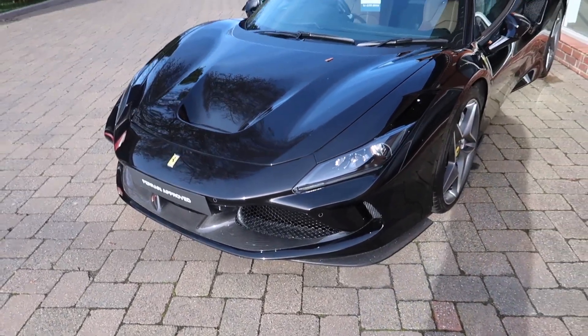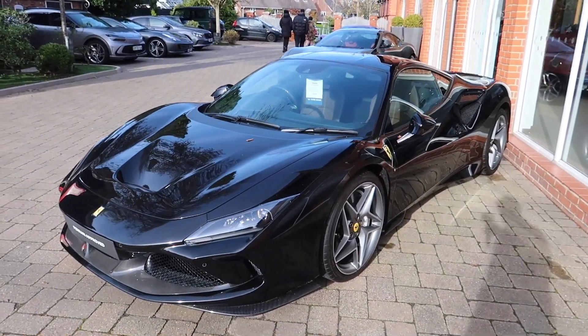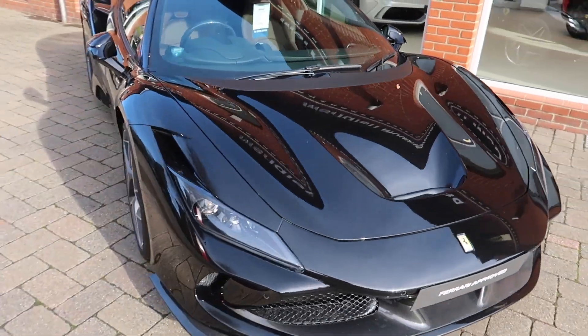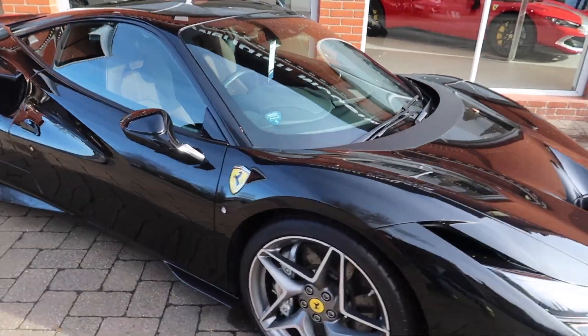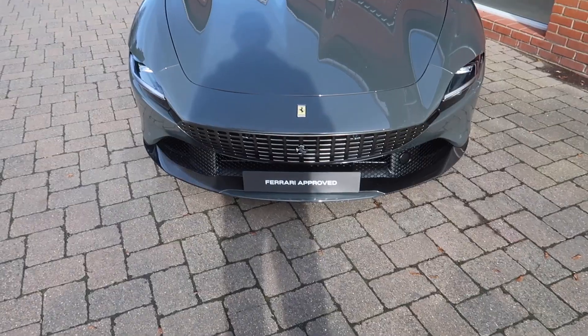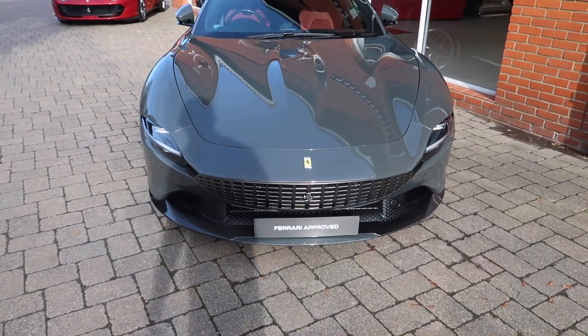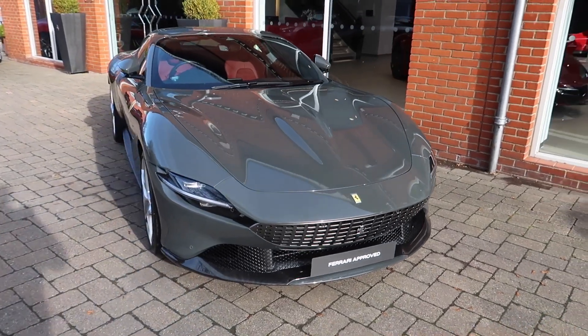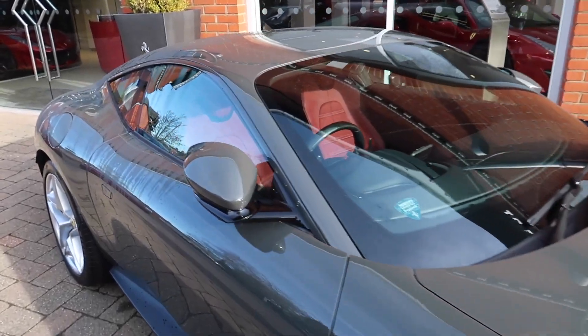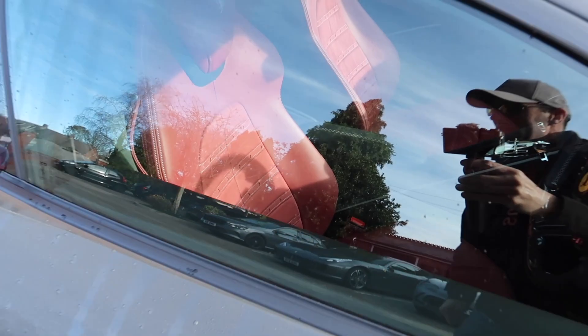We've got another Ferrari F8 Tributo, this one in black with a chocolate brown interior. We also have a Ferrari Roma in this grey colour with a lovely wine red leather interior.